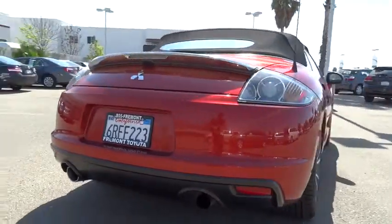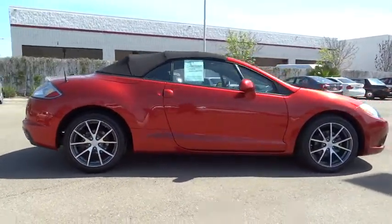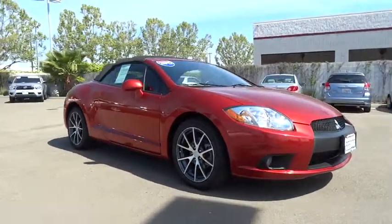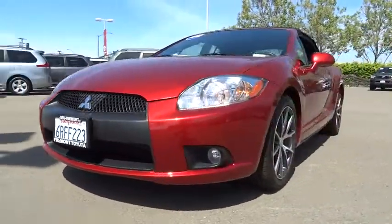With unique styling, exceptional interior features, and excellent miles per gallon, the Eclipse is the attainable exotic and is priced below $15,000. This vehicle has less than 50,000 miles. Here are some of this vehicle's great options.